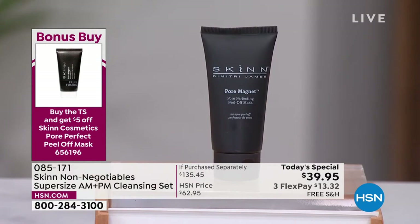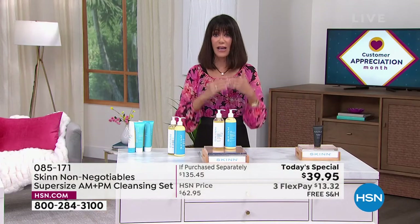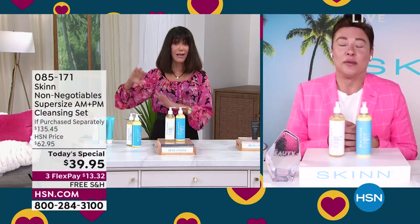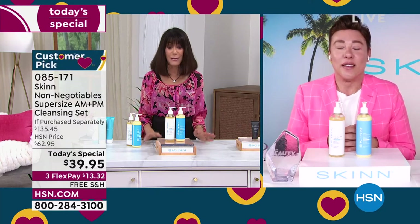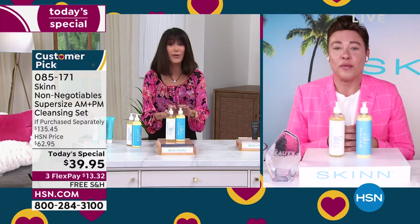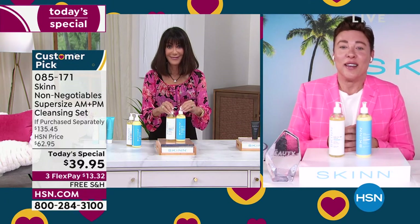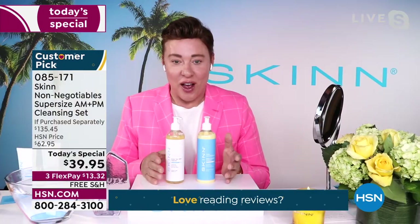Let me welcome back Dimitri. You know, we were saying before — the single most important product, before you buy any of the serums or day creams we've offered, is that you have to cleanse your skin. You have created the greatest cleansers here. That's right — we all have to cleanse our skin, but all cleansers are not created equal.